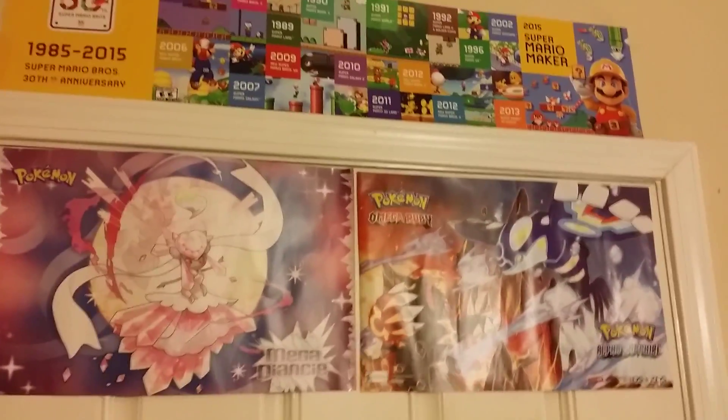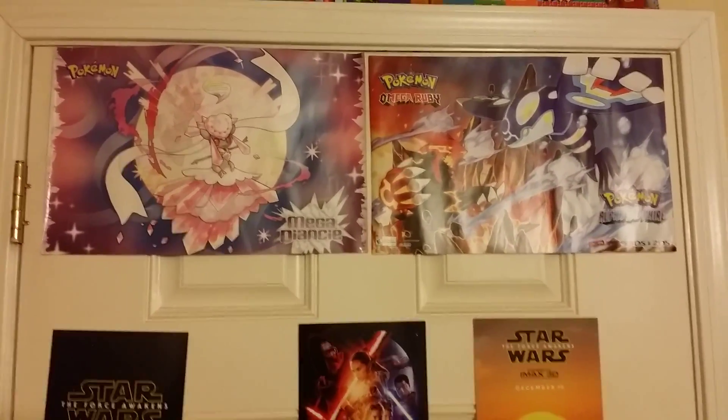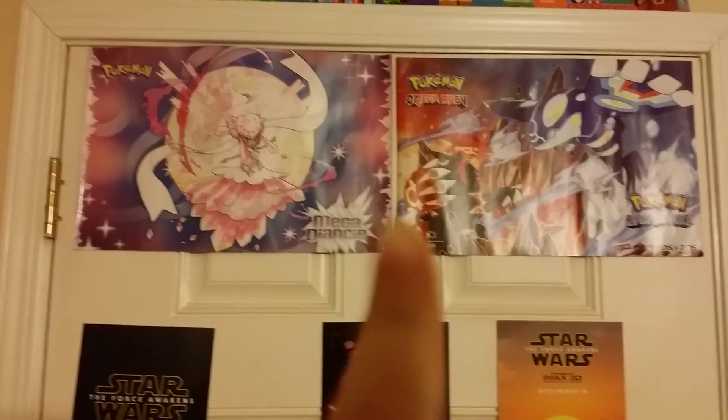I figured I'd just give you a bit of a tour of what I collect and what I do. I've got the Omega Sapphire Ruby poster and a Star Wars poster.